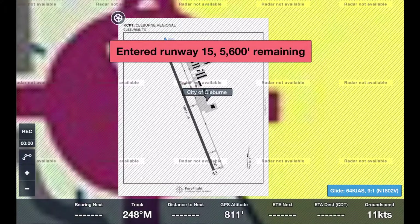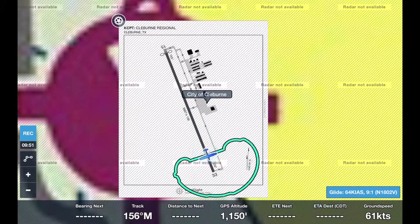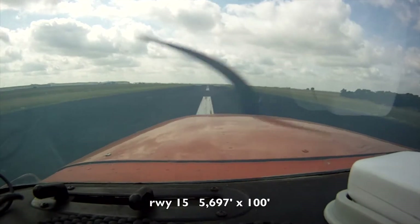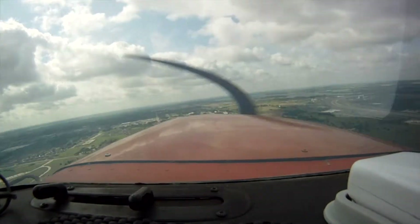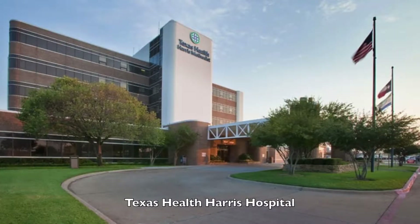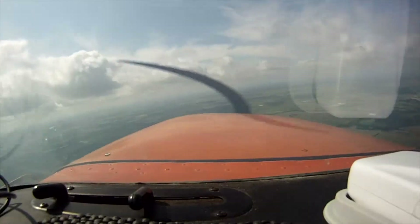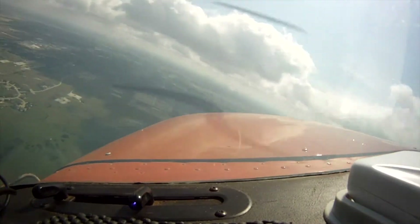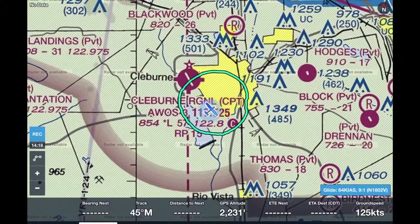Entered runway 1-5, 5,600 feet remaining. Cleburne traffic, Skyhawk 02 Victor on the go off 1-5, southbound heading Cleburne. There's the high school. Yeah, there's the hospital. There's Smith's Middle School. I see Smith. I'm going to make a right turn and come back over Smith's Middle School. We'll go up towards downtown. There's my school — Smith's.